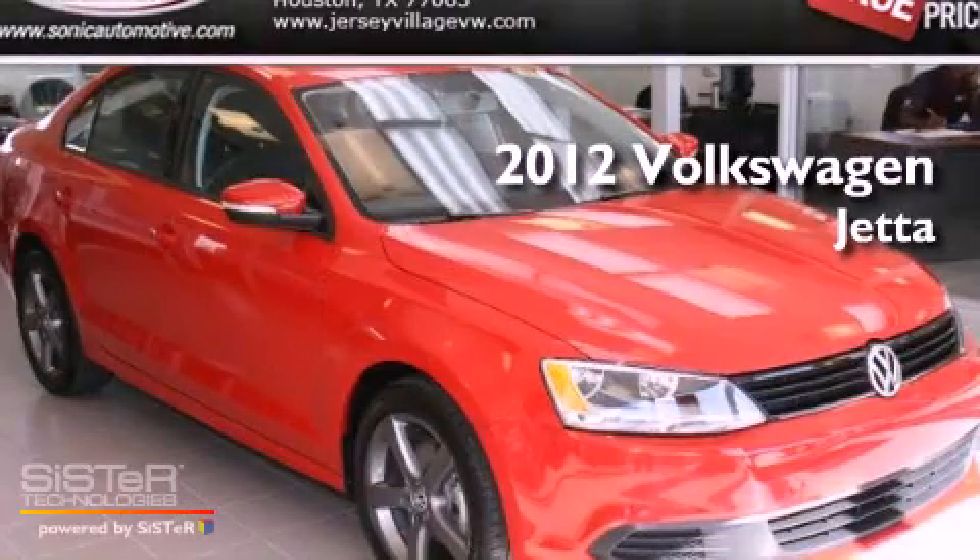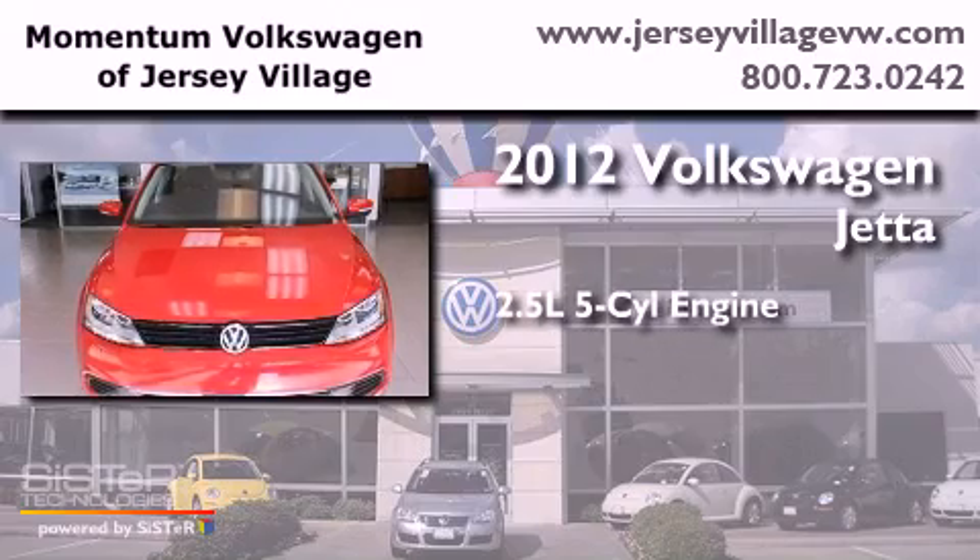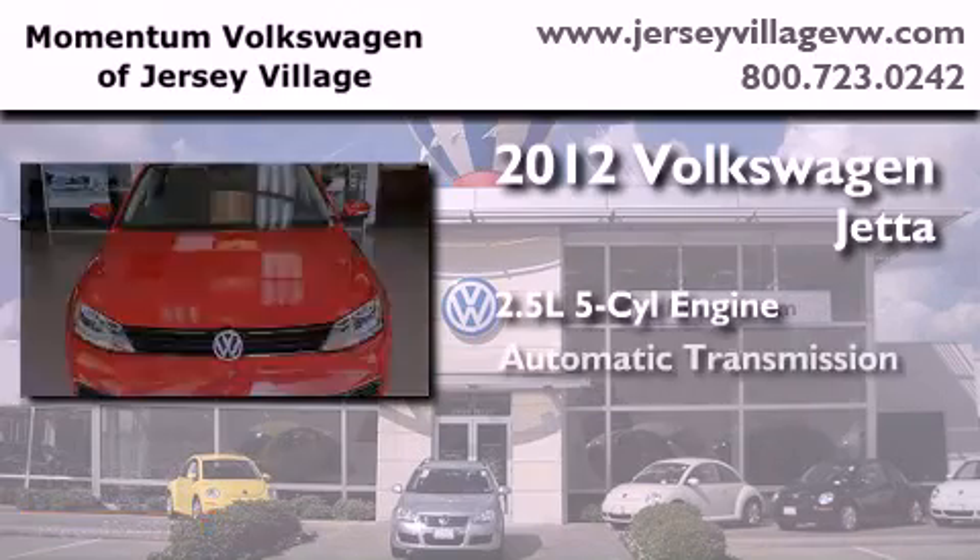This is a certified pre-owned 2012 Volkswagen Jetta. It has a 2.5-liter 5-cylinder engine and an automatic transmission.